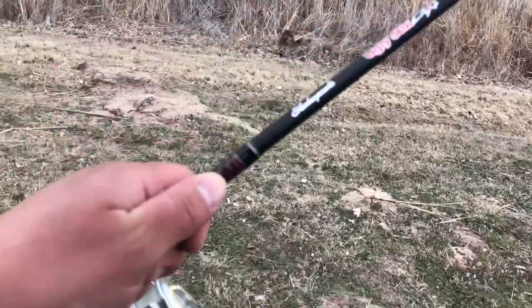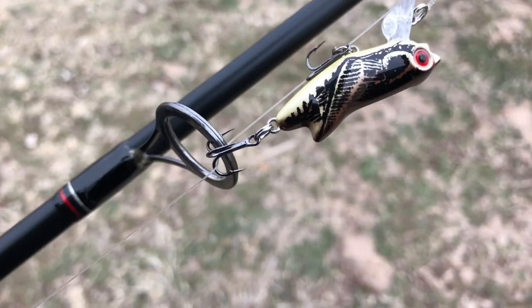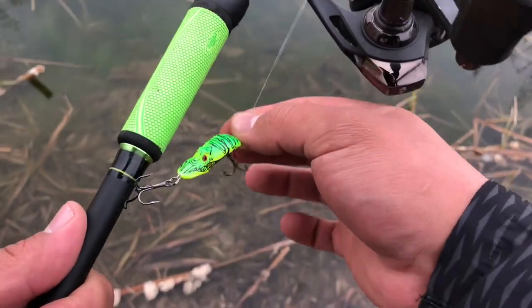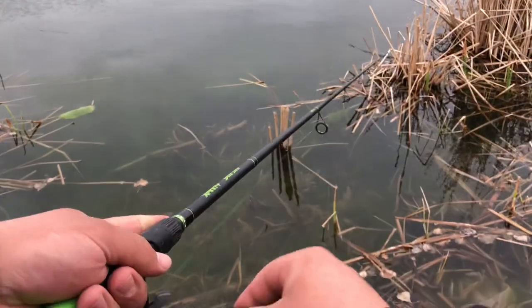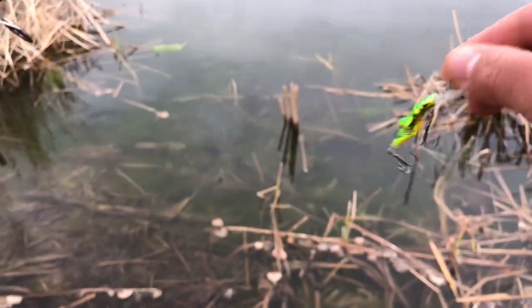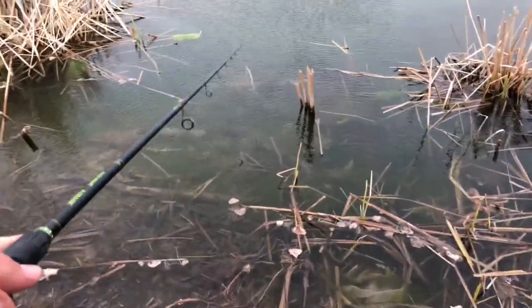Over here on the cheaper Shakespeare Ugly Stick, we got the Grasshopper - the Hopper. Let's go. I'm going to start off with the Chartreuse Crawdad. First impression, it just kind of skimmed on top of the water, which is great. Let's see if it gets any better.